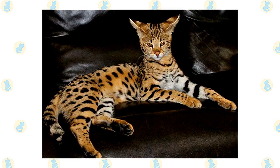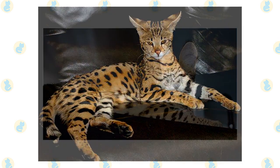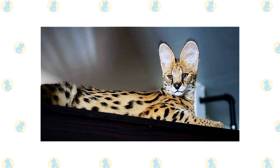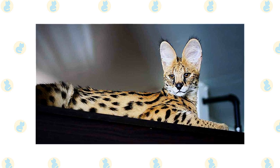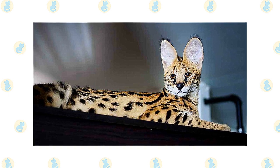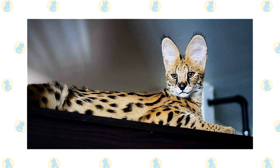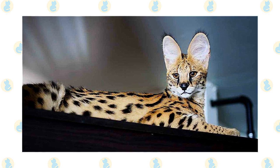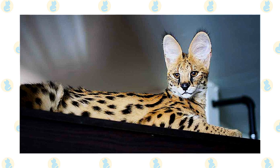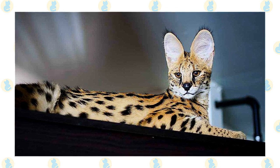The Savannah's questing spirit leads her to take well to walks on a leash, seek out water to play in, and thoroughly explore her surroundings. She is a confident, alert, curious, and friendly cat. While some cats are retiring sorts, most Savannahs are gracious hosts who will greet your guests with aplomb, as well as close companions who will want to spend time interacting with you. Be sure you have a well-developed sense of humor — they are not above playing jokes on you.